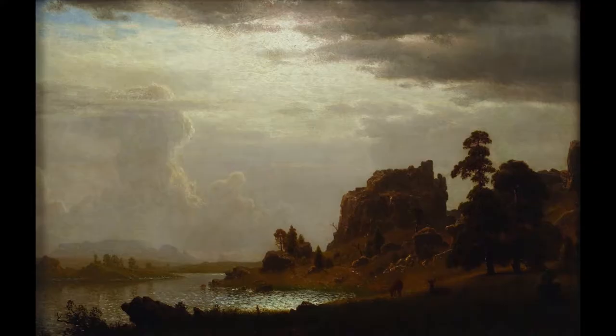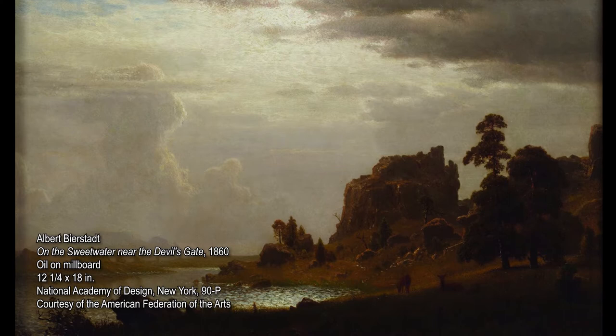Albert Bierstadt was a member of the second generation of the Hudson River School. These painters were known for their iconic and dramatic depictions of the American wilderness, and particularly the West.